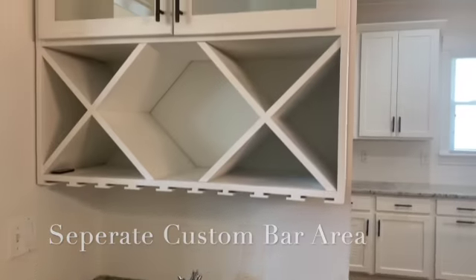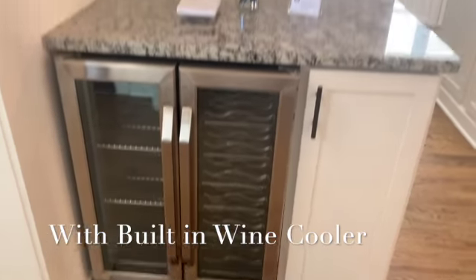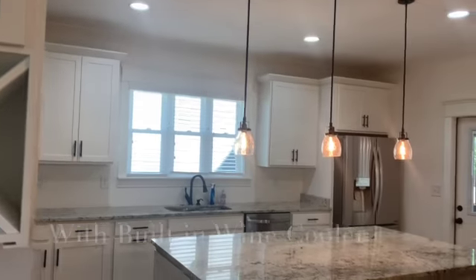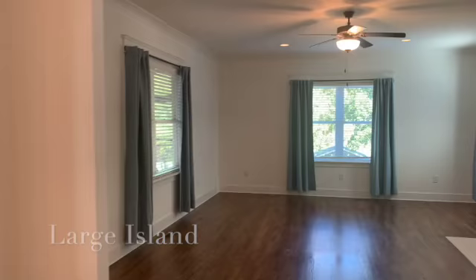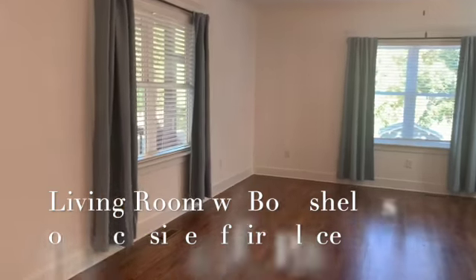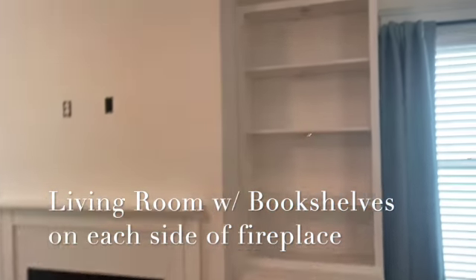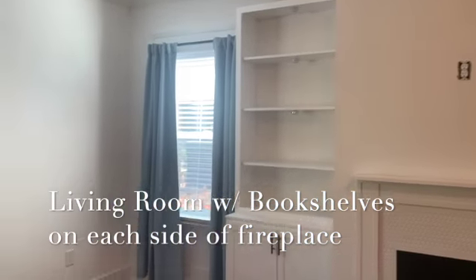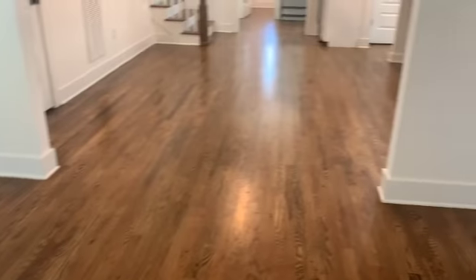We have a separate custom bar area with a wine cooler. Into the living room, there's a gas fireplace with bookshelves flanking each side. Lots of natural light and hardwood floors throughout the downstairs area.